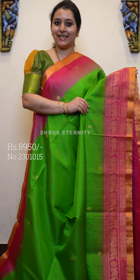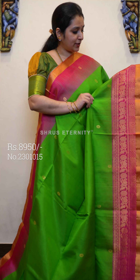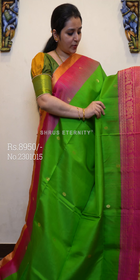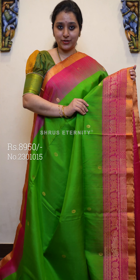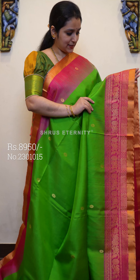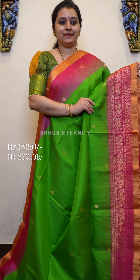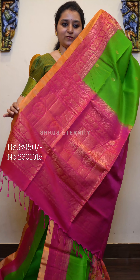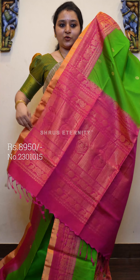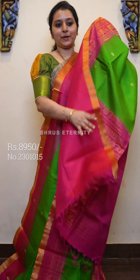Priced at 8950. Next we have a traditional green with pink combination. Beautiful gold jari borders on either sides of the saree. The lower half has very pretty floral and manga jari woven butas along with rudraksham butas. The whole body has round jari woven floral butas. The pallu is very intricately woven with nice floral and paisley butas in pink, and a plain pink color blouse.